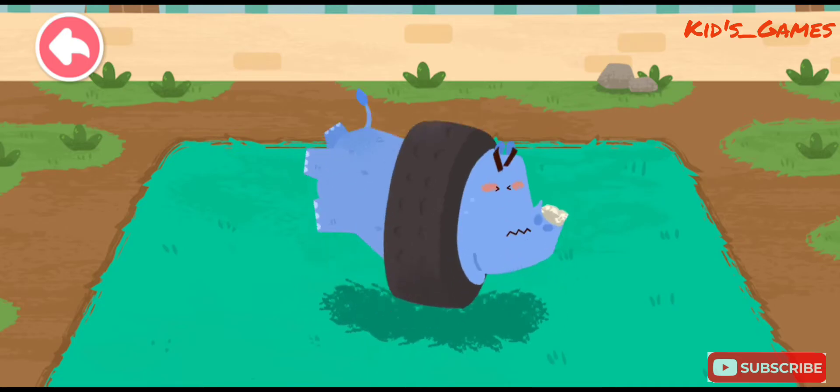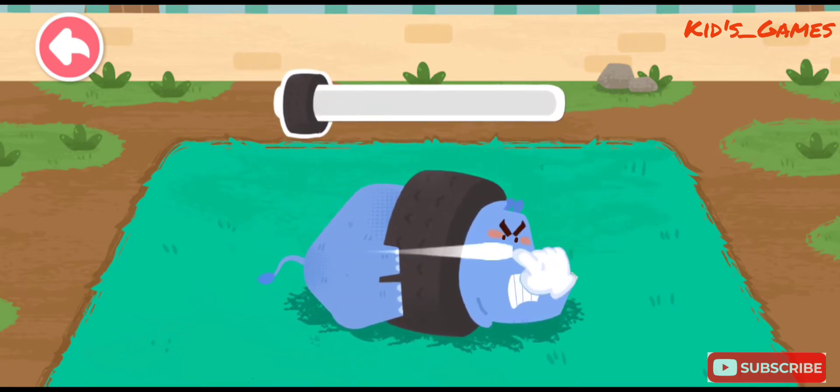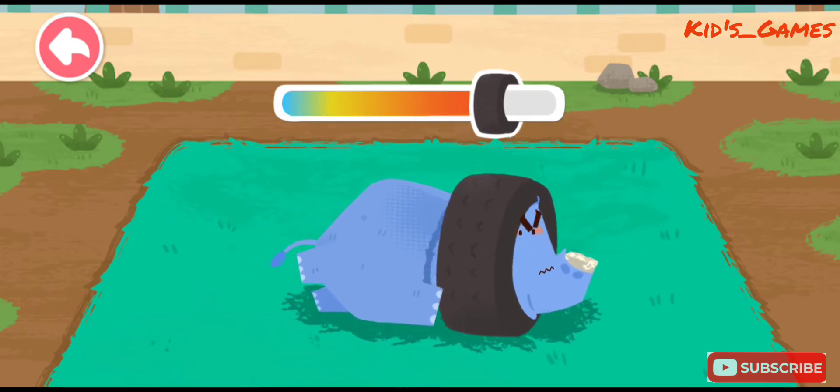The neck of the rhinoceros is stuck in the tire! Let's help it! Keep going! The rhinoceros is almost free!